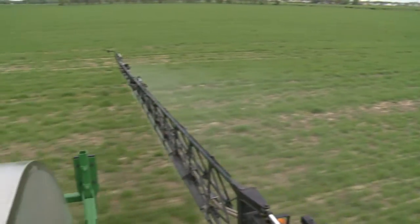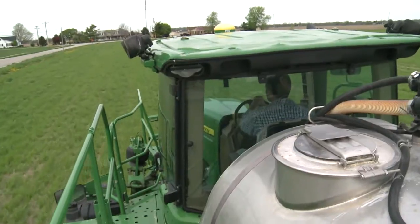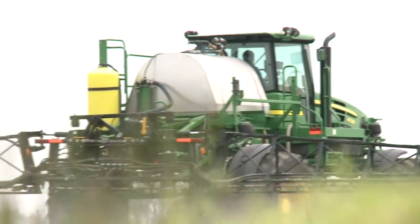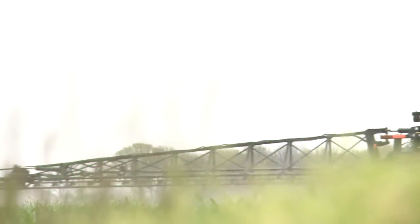It looks like a regular field, but it's anything but. Farmed with fewer fertilizers and no plows, this land is both cheaper and greener.